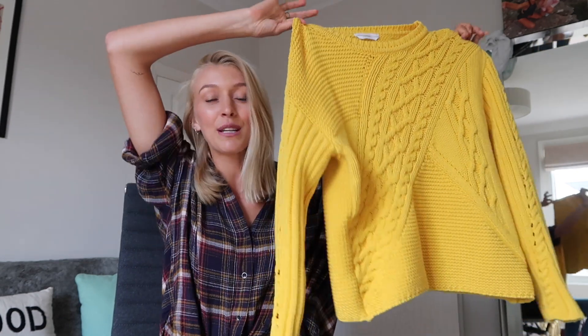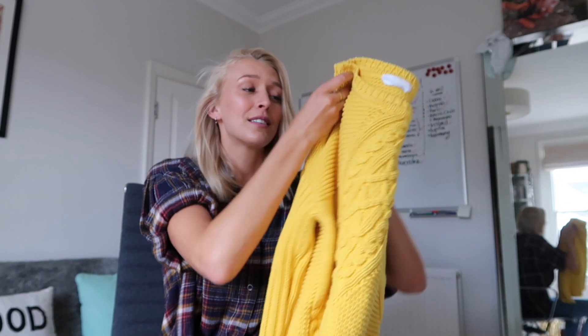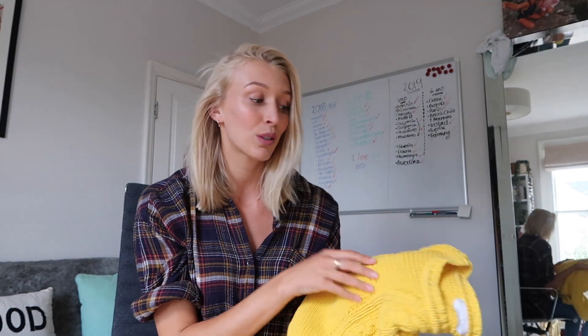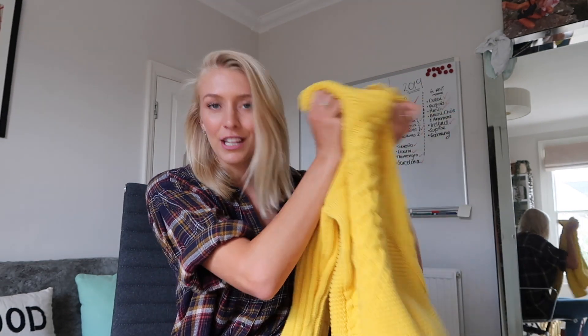Item number four is this absolutely beautiful, very bright yellow Hugo Boss jumper. It's so well made, super chunky. It is one of my favourite items — I used to wear it absolutely to death but then I kind of fell out of love with it. So I'm going to try and reignite that fire, reignite that love, and style it in my wardrobe this week.